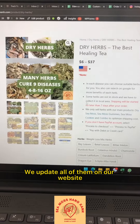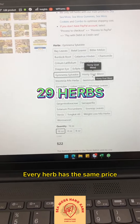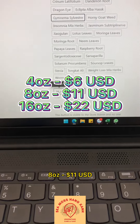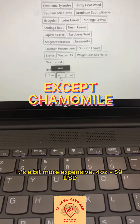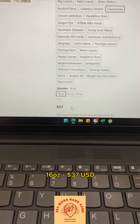We update all of them on our website. Here are the 29 herbs. Every herb has the same price: 4 oz is $6, 8 oz is $11, and 16 oz is $22. Except for Chamomile — it is a bit more expensive: 4 oz is $9, 8 oz is $19, and 16 oz is $37.